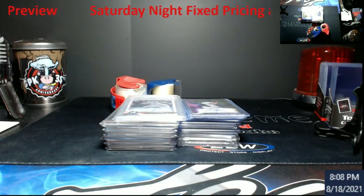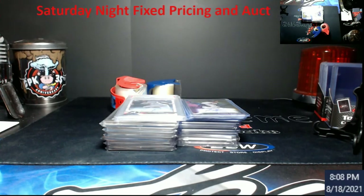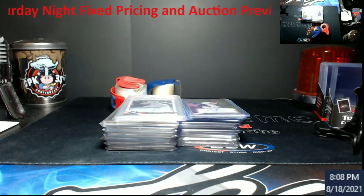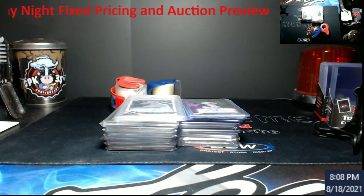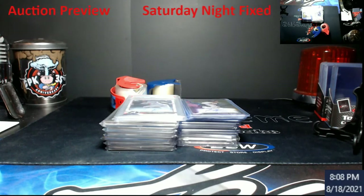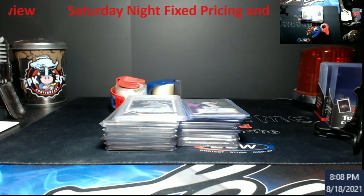I wanted to get a video out so you guys get a preview. Topps Chrome Hobby will be in the store as I go live, along with the Jumbos. Hobby boxes are going to be $285 each, and Jumbos I want to say $470. I only have five hobby left and four jumbos left, so just a heads up.